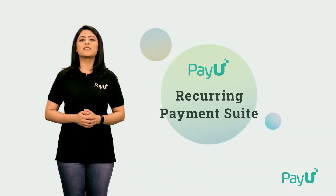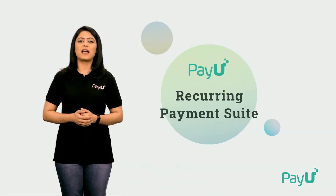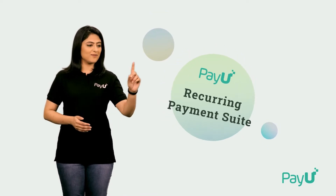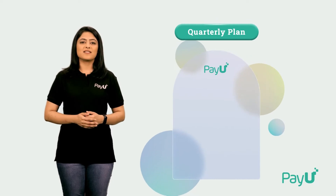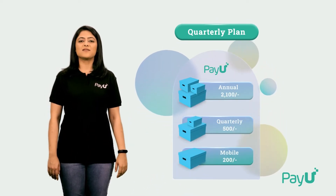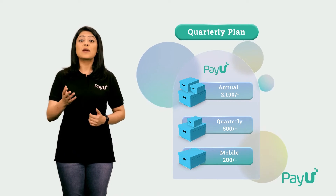PayU Recurring Payment Suite lets you create customized subscription plans for your customers. With PayU Recurring Payment Suite, you can offer custom plans — create multiple plans and curate a mix and match of your offerings, and let your customers decide what they would like to avail.